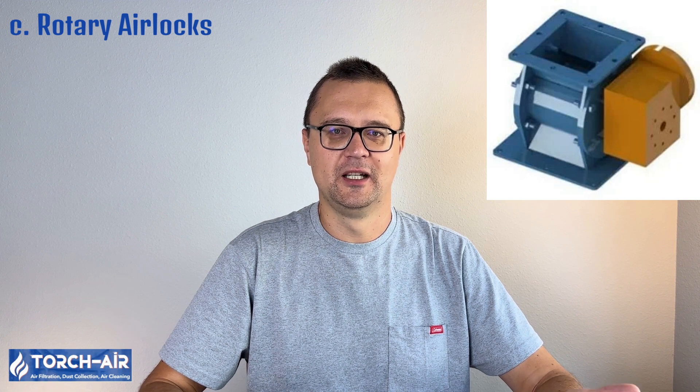Rotary airlocks are one of the most commonly used devices in industrial dust collection systems. They allow for the controlled release of dust while maintaining an airtight seal, preventing air leakage and maintaining system pressure. The rotating vanes continuously discharge dust, ensuring a steady flow. They are excellent for continuous operation and handle large dust volumes, though they are more complex and expensive than manual gates or butterfly valves. Used in large-scale dust collection systems such as those in cement plants, chemical processing, and mining operations.